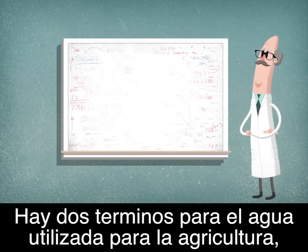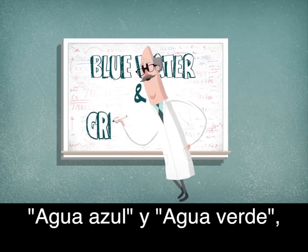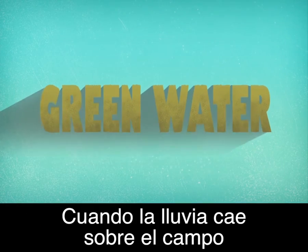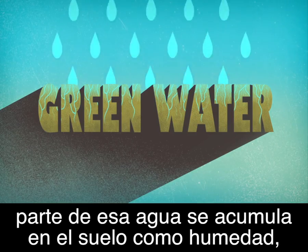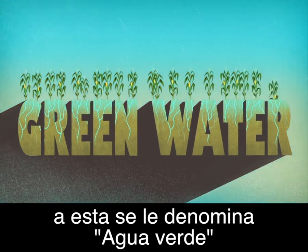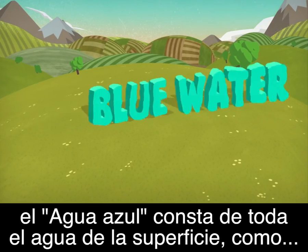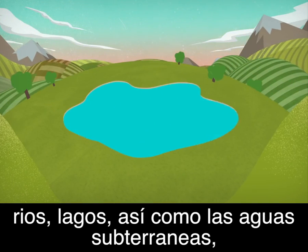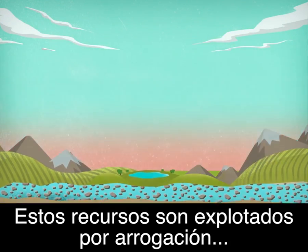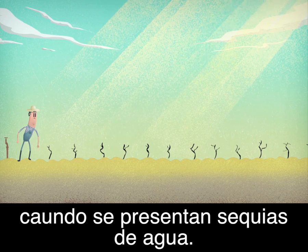Two terms have been coined to refer to the water used by agriculture: blue water and green water. When rain falls over a field, some of that water gets stored in the upper soil as moisture — this is called green water, and it accounts for most of the water used in agriculture. Blue water makes up all surface water such as rivers and lakes, as well as groundwater.